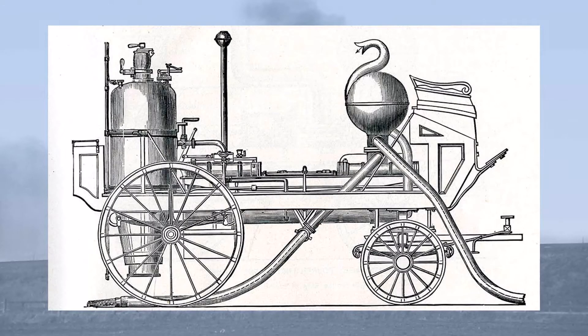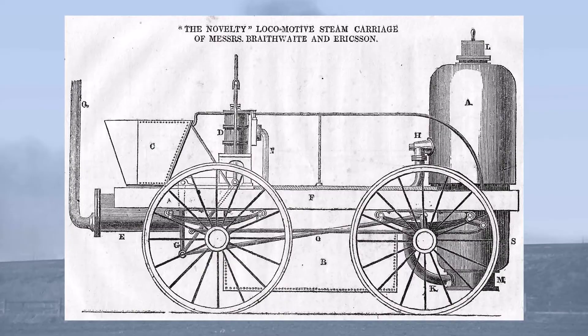Novelty was built in the short space of seven weeks, and her design was based upon that of Braithwaite and Eriksson's existing steam fire pumps. In fact, she may have been the steam pump named Novelty, given a different lease of life.